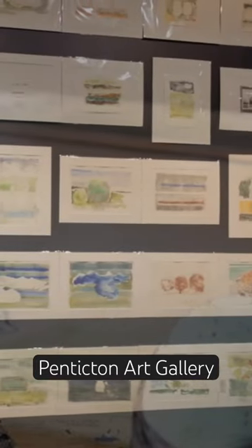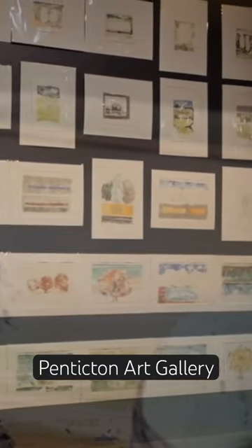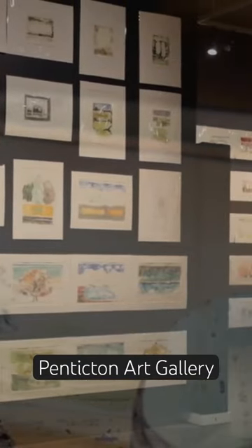There are 465 pieces here on display, and as I said, they're all in chronological order. And what I love is just looking at the relationships and the patterns.